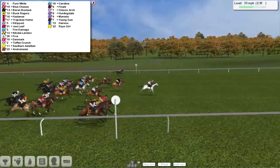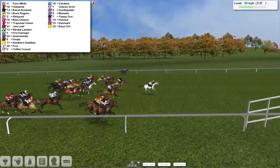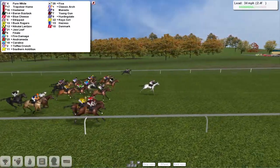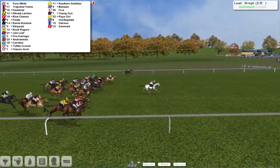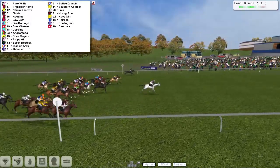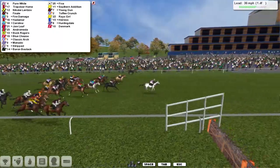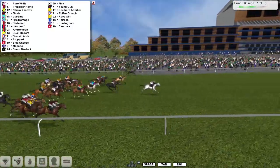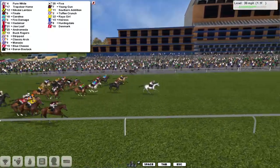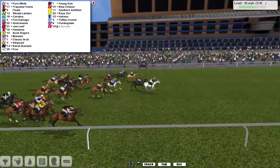It's Pure White who leads past the three, then leading by two lengths. Trapdoor Home Rider on the far side looks like he could be in a pretty decent sort of position. Baron Bostock up the centre of the track. Hadamar coming through. Also now Nikolai Lantsov is making a forward move. But it's still Pure White in front. Pure White's in the lead. Trapdoor Home racing on his own — might be in second. Nikolai Lantsov is third. The nose-banded Finale coming through with a run. Hadamar on his near side. But it's Pure White who's still in front, from Trapdoor Home Rider on the far side, who's pulling down a really big challenge, racing on his own.